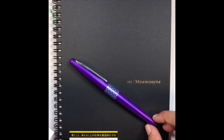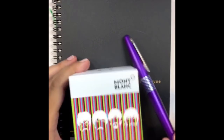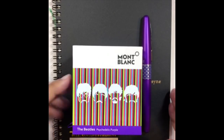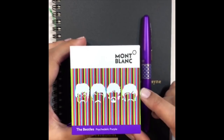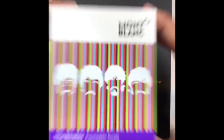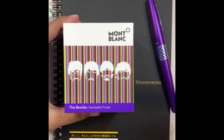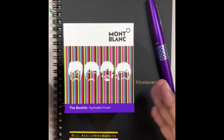Then we have the Pilot Metropolitan Retro Pop Purple, which is obviously a pretty exciting match for the Mont Blanc Great Characters The Beatles Psychedelic Purple ink. It is fairly psychedelic — if I do this, it's like whoa! You guys might think you're on something, but it's actually just me making you nauseated.